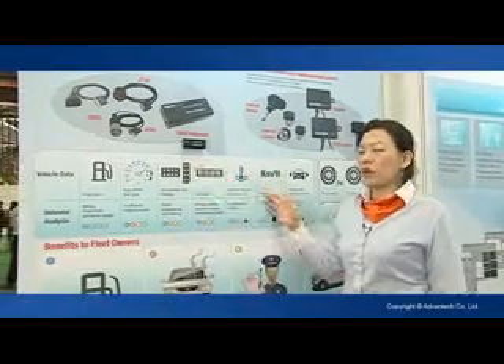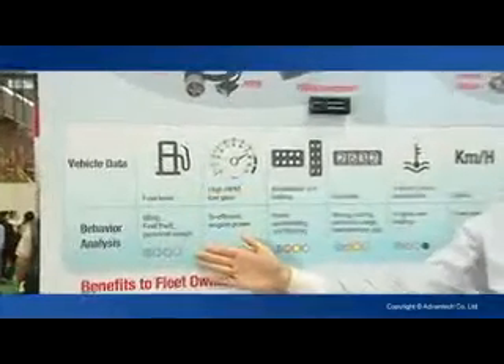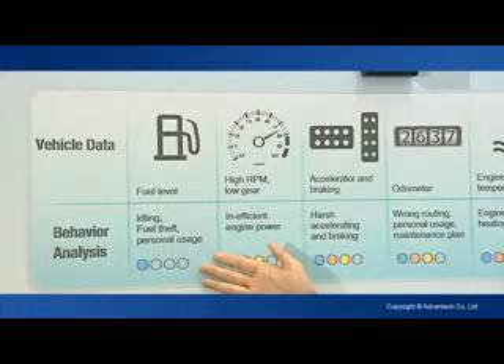To collect all the information, what you can do is driver behavior analysis. For example, from fuel level, you can know whether the vehicle has been idling, whether there's any fuel theft, or whether the driver has personal usage.